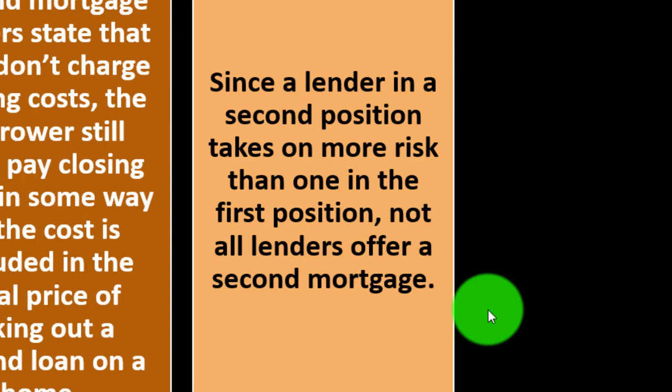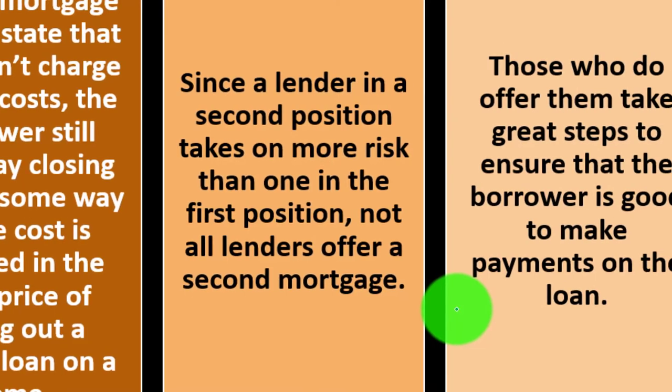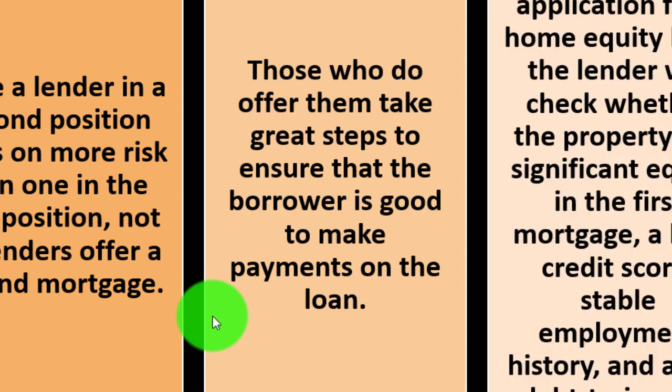Since a lender in a second position takes on more risk than one in the first position, not all lenders offer a second mortgage. Some lenders say they don't want to be in the subordinate position because of the added risk. Those who do offer them take great steps to ensure that the borrower is capable of making payments on the loan — clearly, if you're going to be taking on more risk, you do your due diligence to make sure the borrower has the capacity to pay.